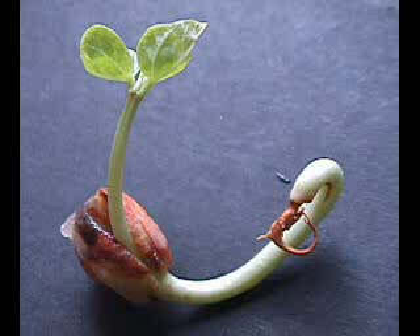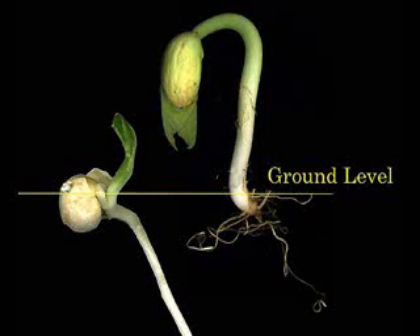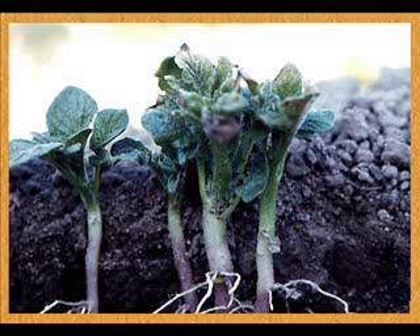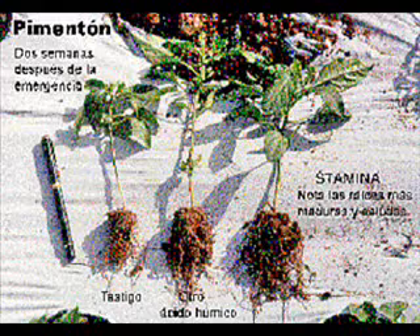Here we can see how the tiny roots grow down to get water and nutrients, and the little plants grow up towards the sun, reaching high into the air. The little plants grow up and the little roots grow down.